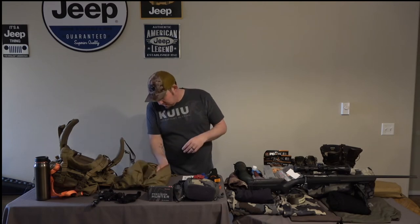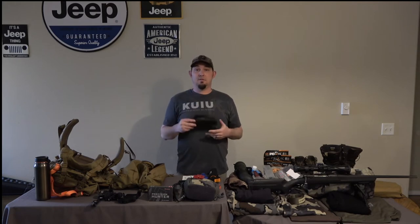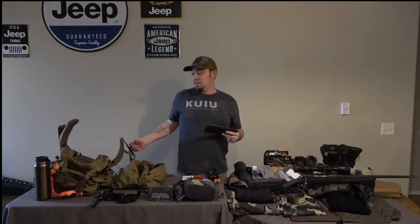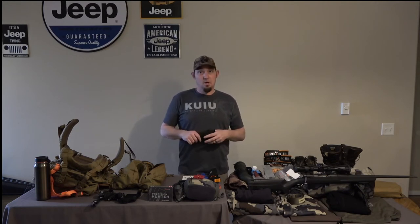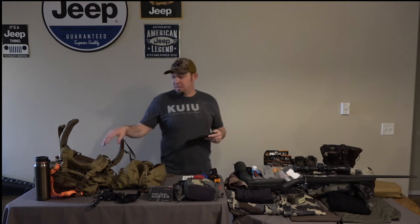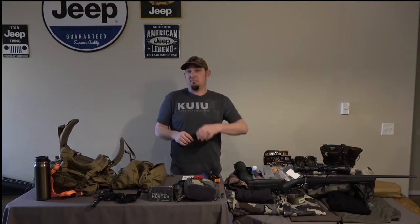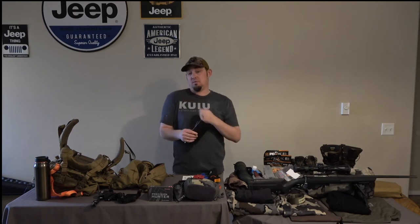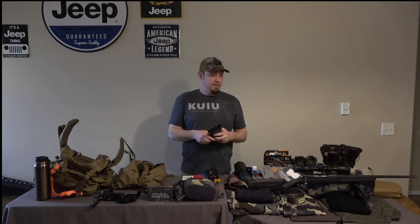Next thing in here is a black contractor bag. I like to have this just in case I need to line the inside of my bag so I can stuff it full of meat. That's how I pulled out my meat and my bear hide all at once last year — I had it completely stuffed to the max, probably about 140-150 pounds of meat, hide, and gear in there. The pack did really well — no complaints.